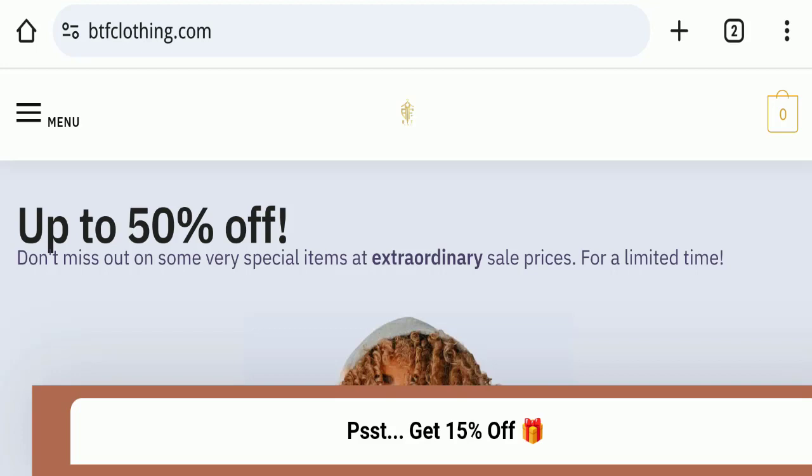Hello everyone and welcome back to my YouTube channel, Scam Advice. Today's video is about BTF Clothing reviews. We are going to give you an unbiased review. If you are going to buy any product from this website, or if you have already experienced fraud, not received a product, or got a damaged product, please watch this full video to find out how to get your money back. This topic is very popular in the United States.